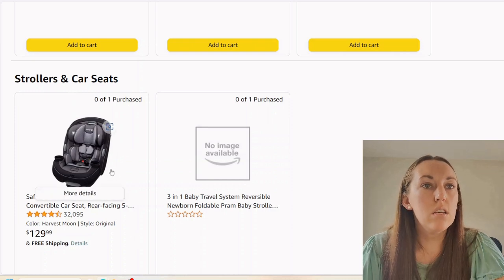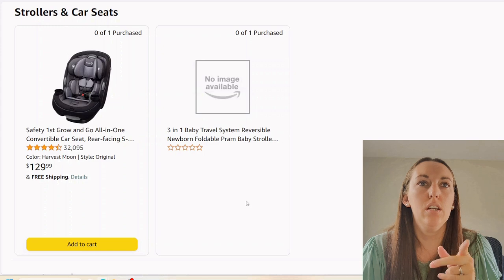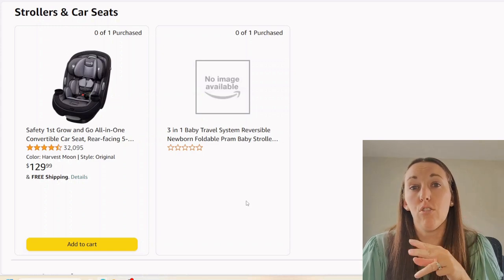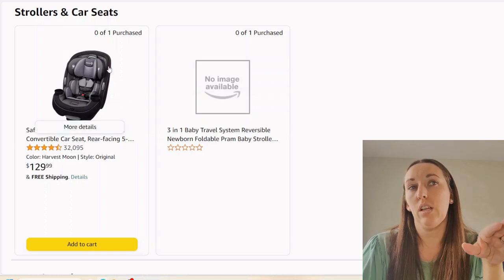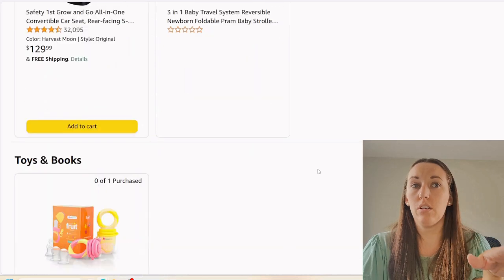Now we're moving on to car seats. We've got a car seat here and then a three-in-one travel system. If it's a three-in-one, I'm guessing it's a car seat, a base, and a stroller. I get a little confused when you're buying two car seats, but maybe they'll use this one later as baby grows up and this one will be the newborn one — could be a good system.